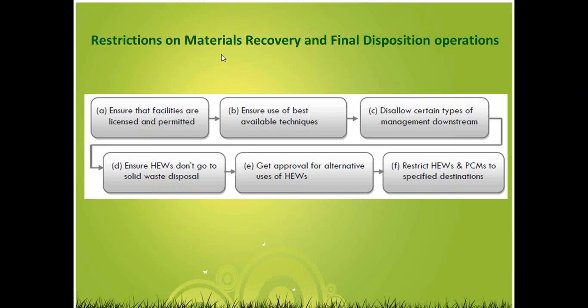Regarding restrictions on materials recovery and final disposition operations: ensure facilities are licensed and permitted; ensure they use the best available techniques and technology; disallow certain types of downstream management — especially if customers have specific requirements, make sure your downstream processor is not handling material in a way that goes against those requirements. Ensure HEWs don't go to solid waste disposal, get approval for alternative uses of HEWs, and restrict HEWs and PCMs to specified destinations.